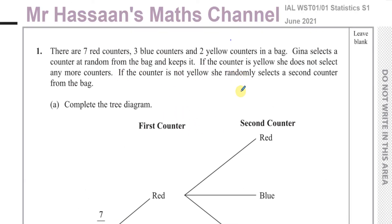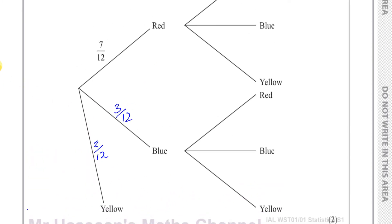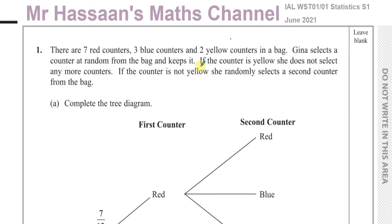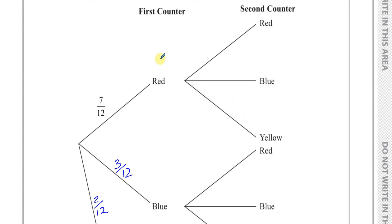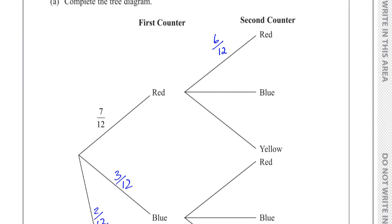If the counter is not yellow, she randomly selects a second counter. If she picks a yellow, she doesn't pick any more — that's why yellow stops here. If she picks a red first, she doesn't replace it in the bag, so there are still 6 reds left and 11 counters total remaining. So it's 6 red out of 11. There are still 3 blue counters out of 11, and still 2 yellow counters out of 11 if she picked a red first.